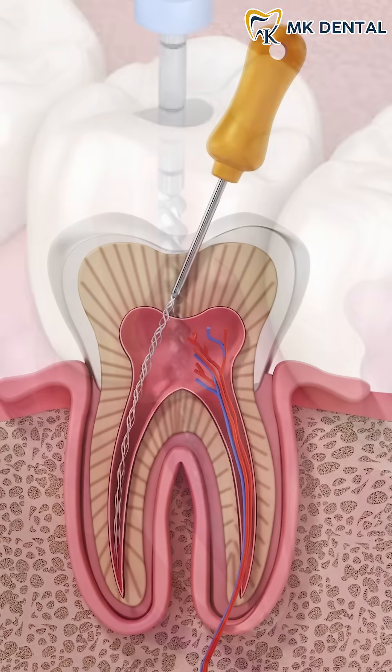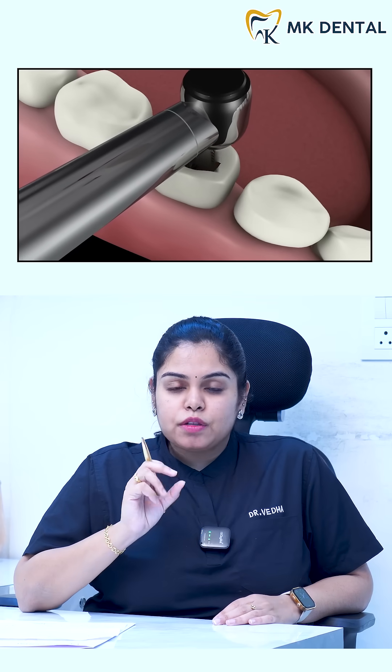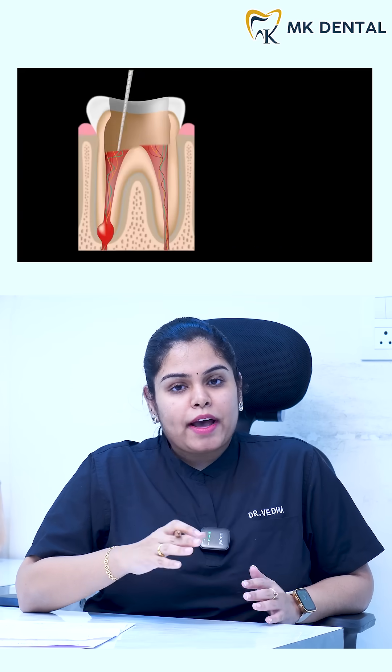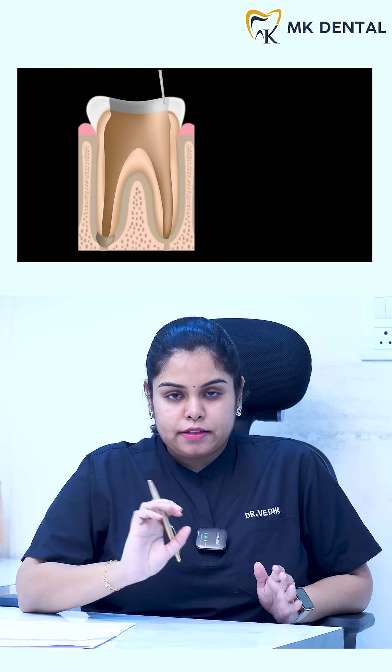In a root canal treatment, we remove this infected pulp while preserving your natural tooth. First we numb the area to make sure you are completely comfortable, and then we make a small opening in the tooth to access the roots and clean the infected pulp through fine instruments or through laser.